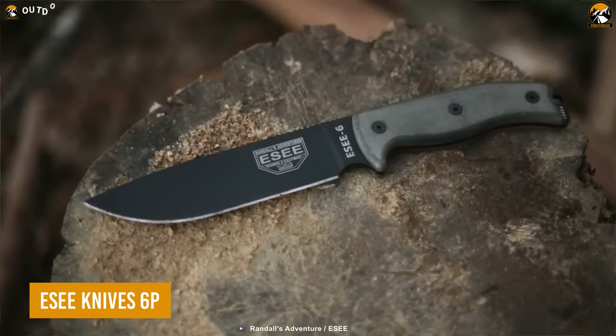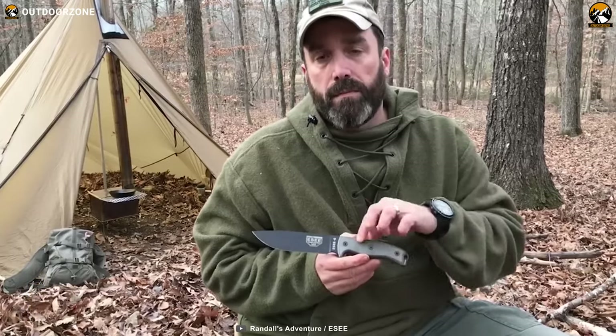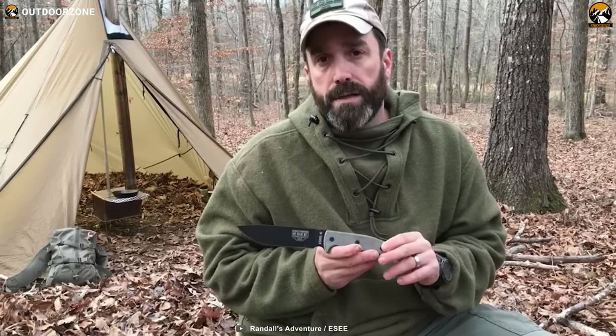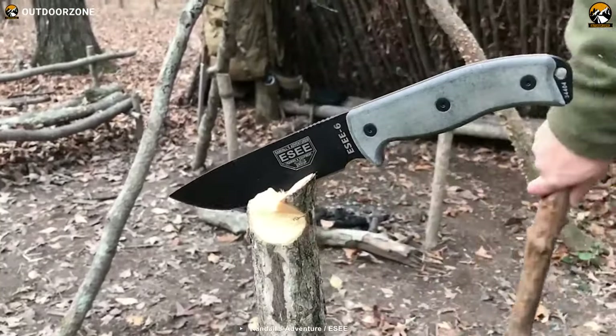Getting started with the Esee Knive 6P, an exceptional survival tool that can provide the confidence needed to face any hardship. This is a full-tang knife specifically designed for wilderness survival, and with its plain, sharp edge made of 1095 carbon steel, it serves the purpose just right. For heavy-duty usage with a light and firm grip, the handle has been constructed with linen micarta material.